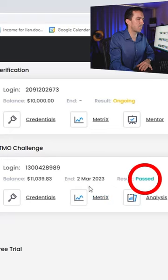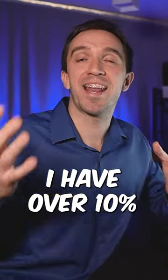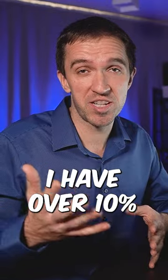The challenge was passed with a balance of $11,139, which means I have over 10%, which is enough to pass the challenge. Here it is.